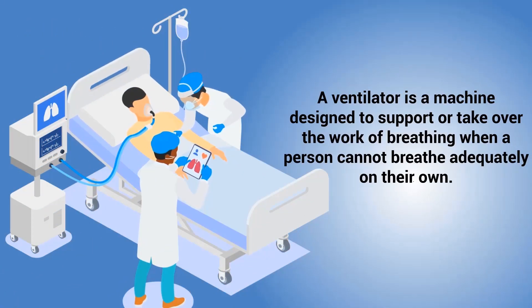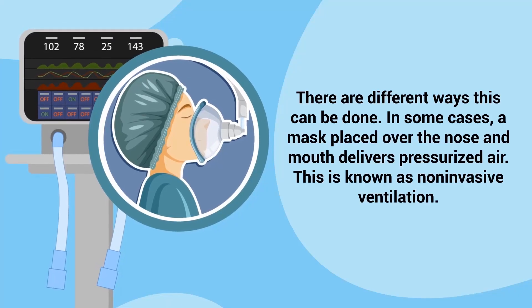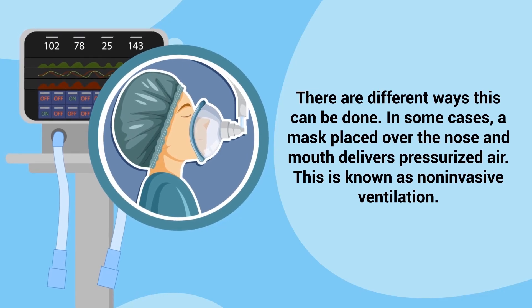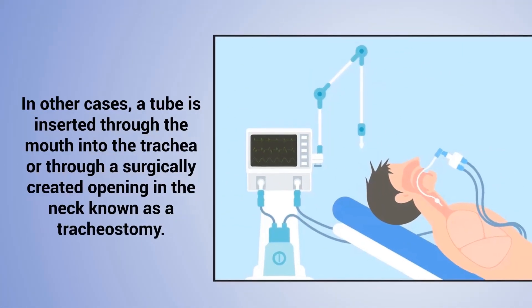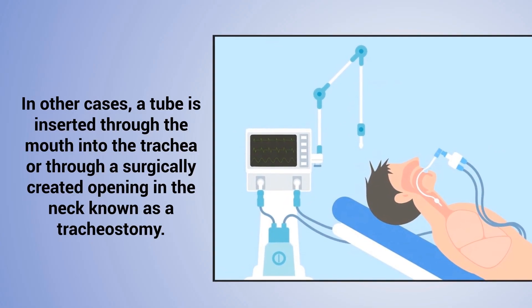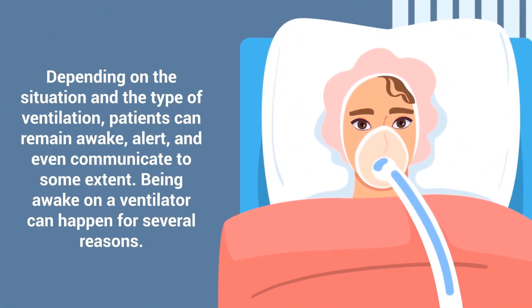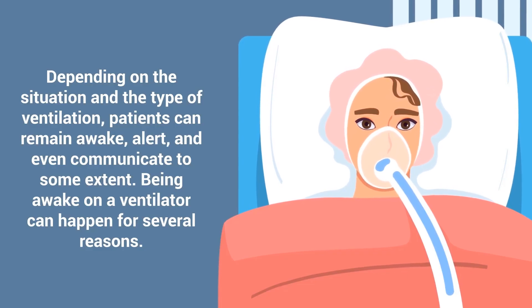A ventilator is a machine designed to support or take over the work of breathing when a person cannot breathe adequately on their own. There are different ways this can be done. In some cases, a mask placed over the nose and mouth delivers pressurized air — this is known as non-invasive ventilation. In other cases, a tube is inserted through the mouth into the trachea, or through a surgically created opening in the neck known as a tracheostomy. Depending on the situation and the type of ventilation, patients can remain awake, alert, and even communicate to some extent.